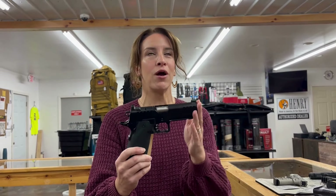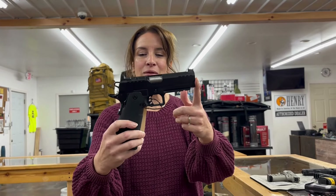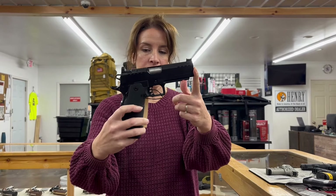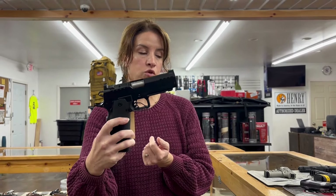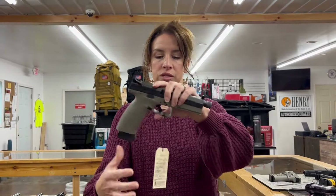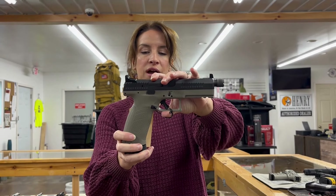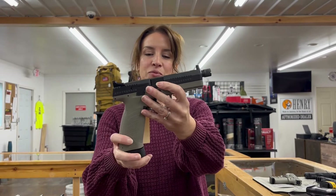We are on to our used and consignment guns. Springfield Prodigy — this is the first Prodigy we've ever had used. These are awesome guns: 9 millimeter, single action, 4.25 inch barrel, 20 plus 1 rounds, four mags, the box and case it comes in, for $1,100. This one is used. Next is a CZ P10F, 9 millimeter, 21 rounds, 4.5 inch threaded barrel so you can put a can on it, two mags, back straps, and the box, for $355.